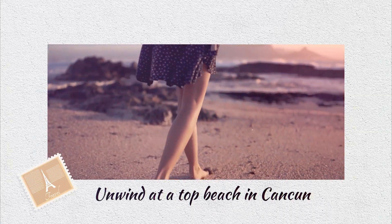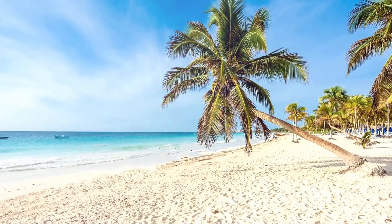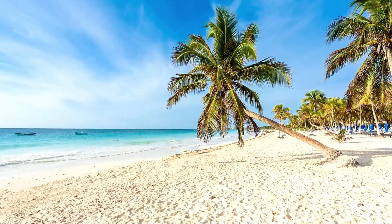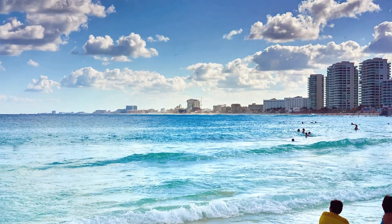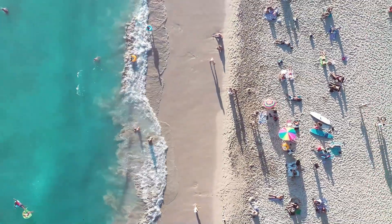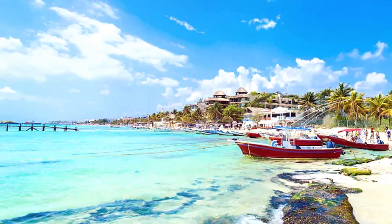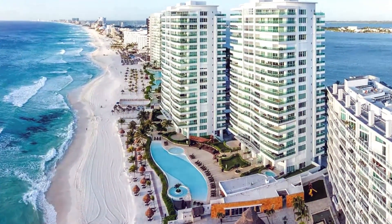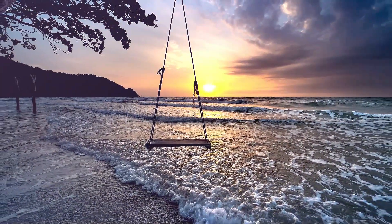Unwind at a top beach in Cancun. The first thing you'll want to do when staying in Cancun is head to the beach. The greatest beaches in Cancun are either close by or only a short bus trip from the hotel district. You may enjoy the beach in Cancun from sunrise to sunset because there are no opening or closing times, and they're all free.